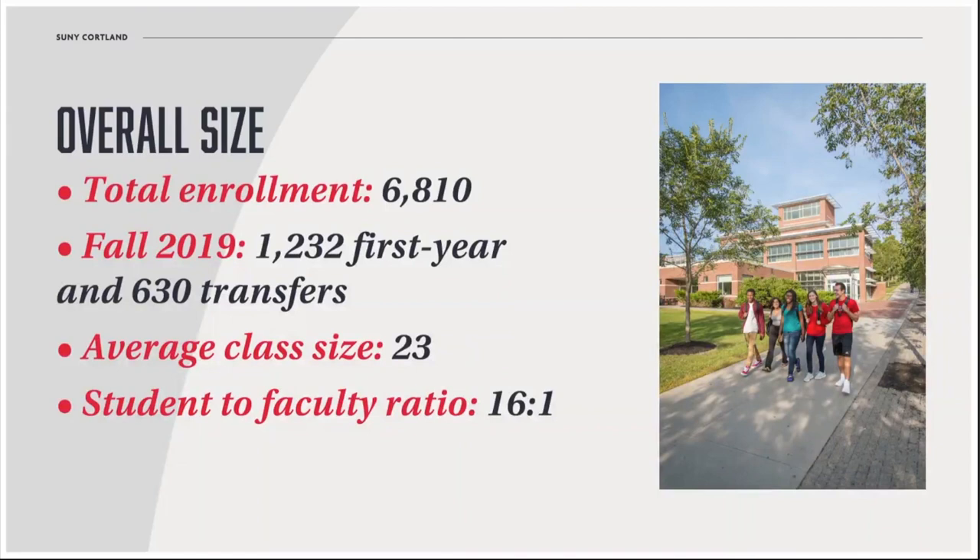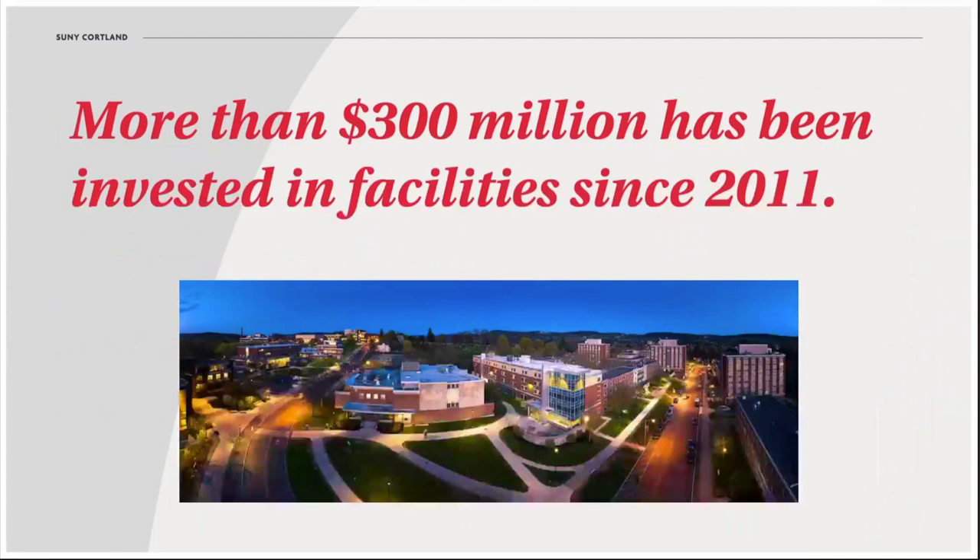You likely will have some larger lecture hall-style classes early on, but class sizes tend to get smaller as you move on into your major requirements.